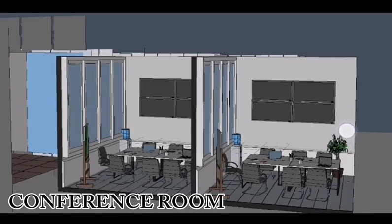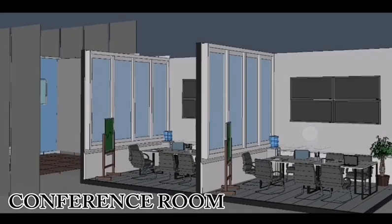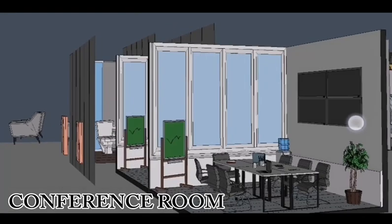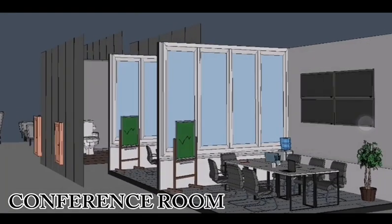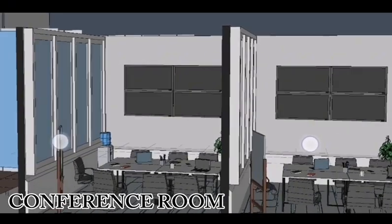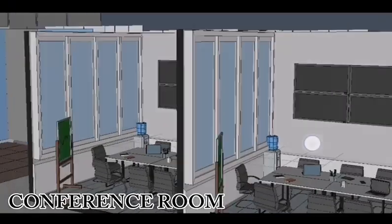Our spacious conference room provides a dedicated space for meetings, consultations, and educational sessions. The space is designed for meetings and discussions, featuring a laptop, chairs, a table, a water dispenser, a whiteboard, decorative plants, and air conditioning.